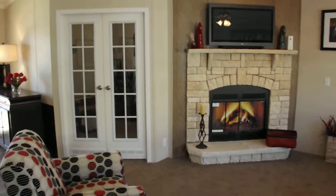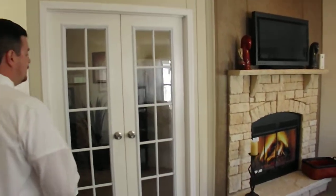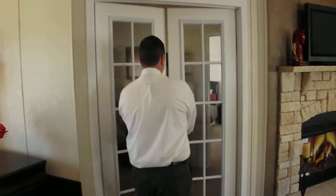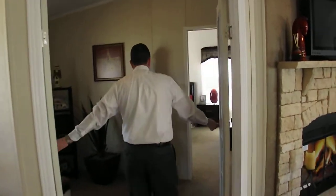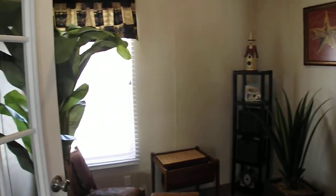You'll see the double French doors here. These actually open up into your own retreat area. We set ours up as a sitting room. Obviously, you can set yours up as an office, a library, a workout room — whatever meets your needs.